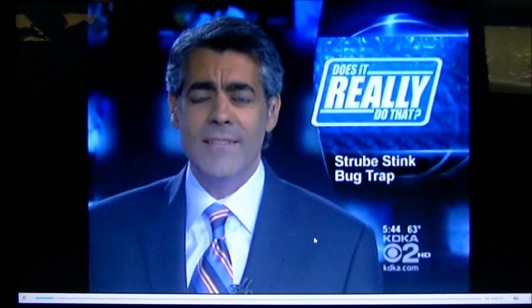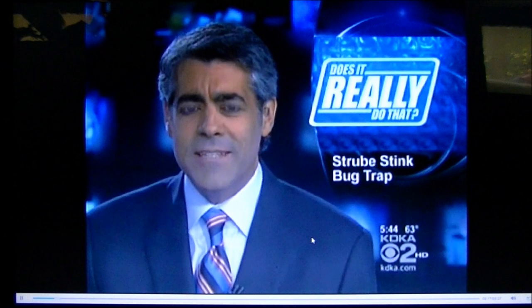The question, of course, is does it really do that? Jennifer Ankoviak's here with the results of her test on the Strube stink bug trap. Let's have it, Jen.